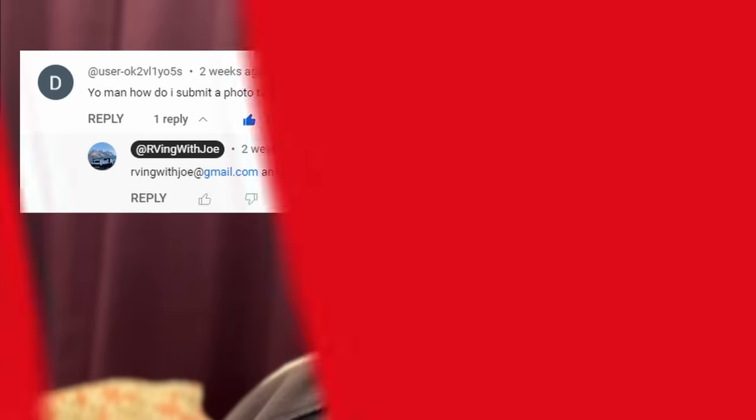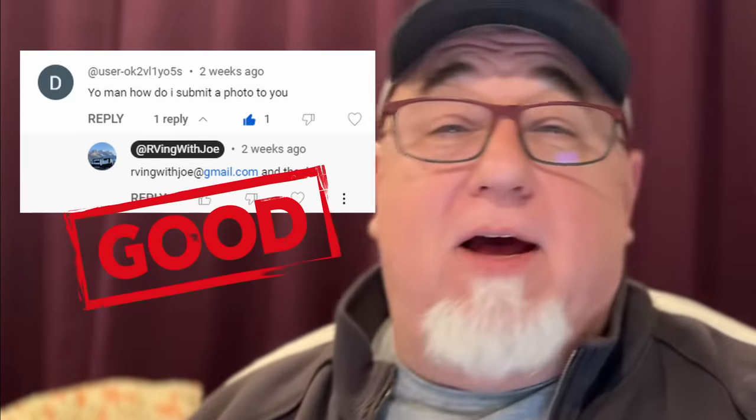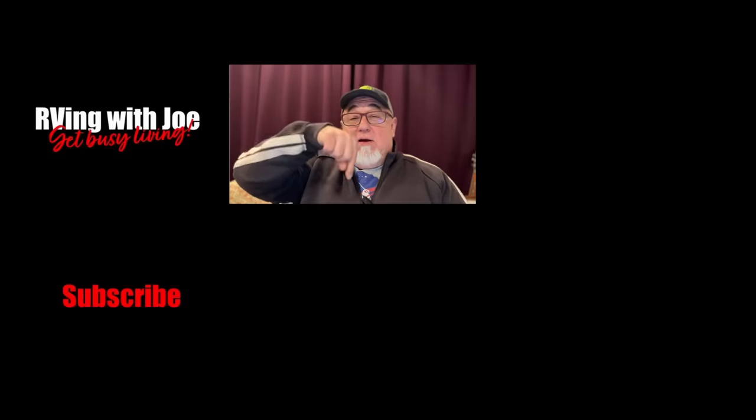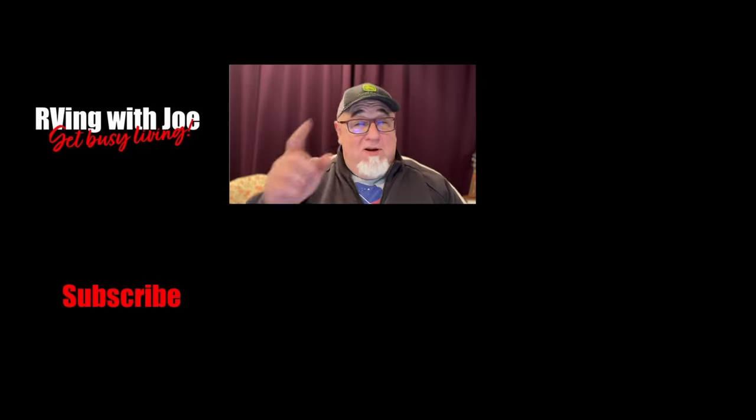How do you submit a photo? Just go to RVingWithJoe at gmail.com, send an email with whatever pictures you might have, and hopefully they can make it into my next video — I will give you a shout out. That was the third video of this series. I'd love to hear feedback from you — feel free to comment below. Tell me what you didn't like about this video, what you liked. Do you love Fords? Do you hate Fords? I'm a Ford guy. Comment below, thanks for watching, and see you on the next one — and remember, get busy living.